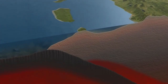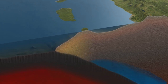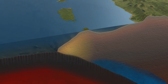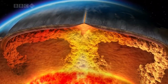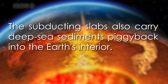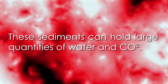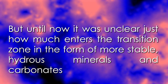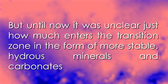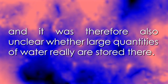This means that the water cycle of our planet includes the interior of the earth. As the plate moves down into the mantle and into the transition zone, it is stopped in its tracks by the currents moving upward from the lower mantle. Brinker says the subducting slabs also carry deep sea sediments piggybacking into the earth's interior. These sediments can hold large quantities of water and carbon dioxide, but it was unclear just how much enters the transition zone in the form of stable hydrous minerals and carbonates, and therefore unclear where the large quantities of water are really stored.